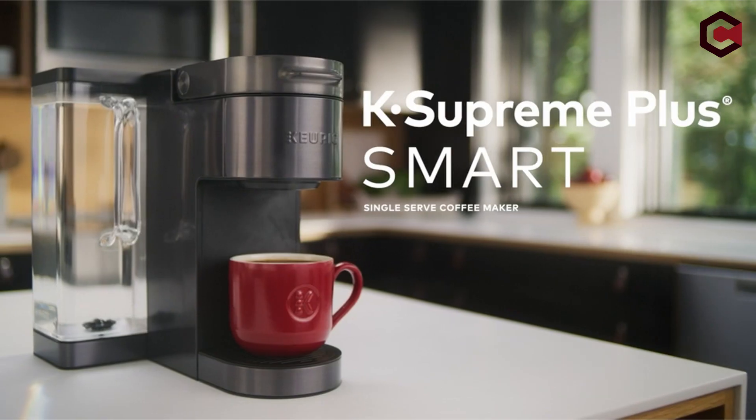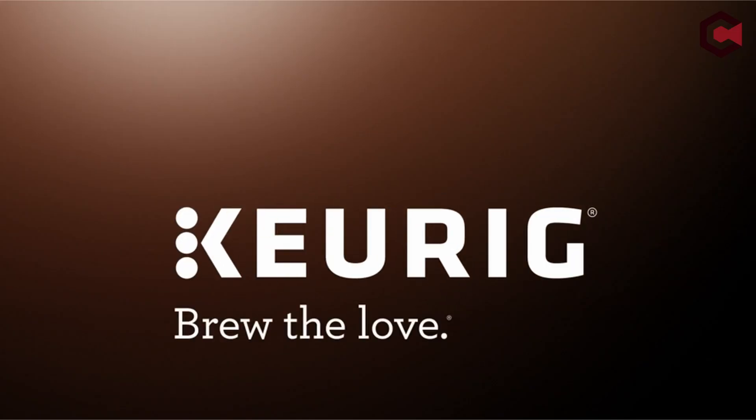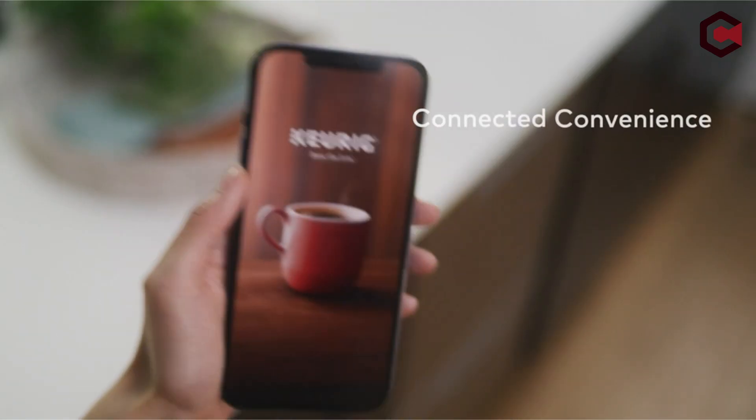Cons of Keurig Supreme Plus Smart Single Serve: Only brews one cup of coffee at a time. Does not make lattes or cappuccinos. Does not work with tall travel mugs.